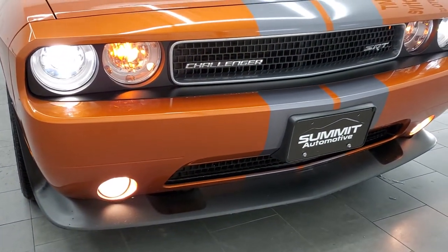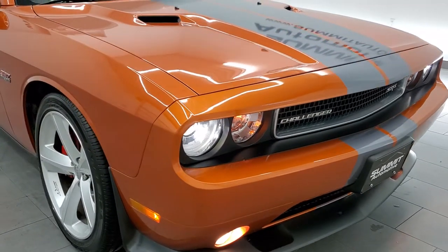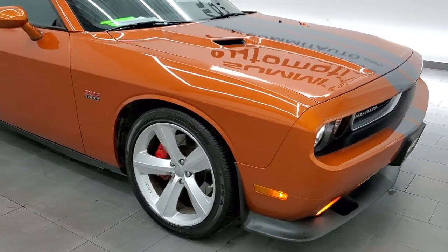There are those HID headlamps. The fog lights work good. I would highly recommend this car from a quality and condition standpoint.